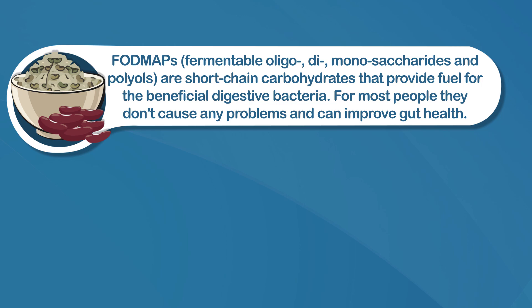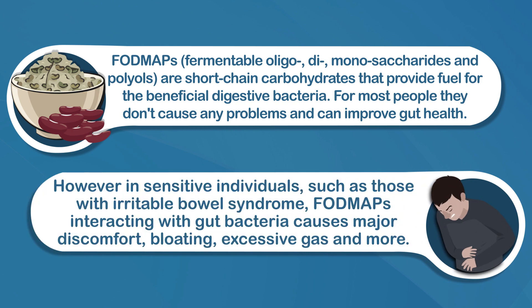FODMAPs, which stands for fermentable oligo, di, monosaccharides, and polyols, are short-chain carbohydrates that provide fuel for the beneficial digestive bacteria. For most people, they don't cause any problems and can improve gut health. However, in sensitive individuals, such as those with irritable bowel syndrome, FODMAPs interacting with gut bacteria causes major discomfort, bloating, excessive gas, and more.